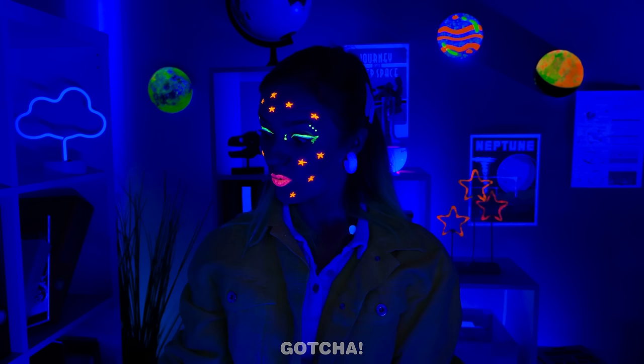Wow, look at you glow! I didn't mean literally! But that looks amazing, too! Here comes the rocket ship — see you in space!